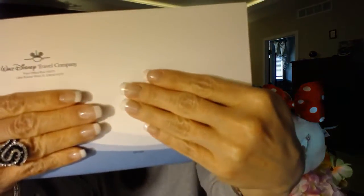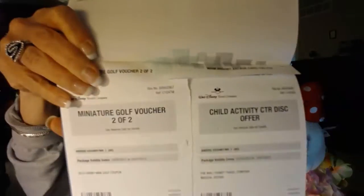The packet is filled with all your information, and it has valuable coupons that you can use during your stay — for example, a miniature golf voucher. In the front it gives you a complete layout of your whole Magical Express package: how many nights you're staying, your park hopper information, your free mugs with your dining plan. This has it all.